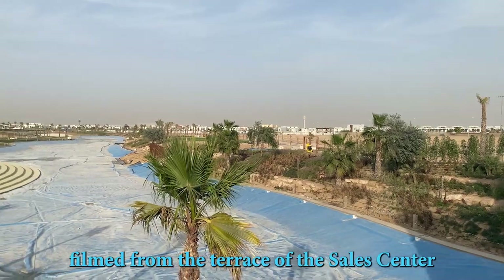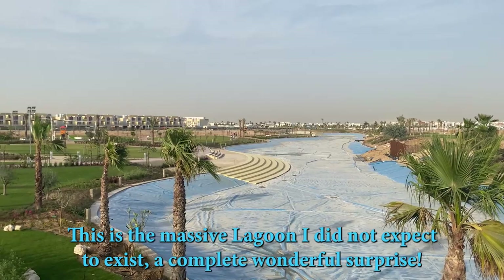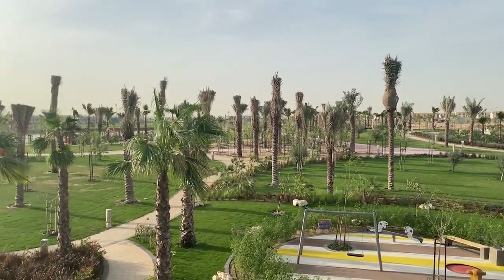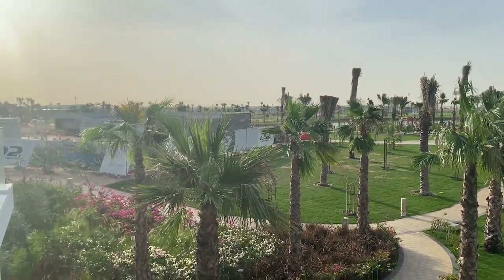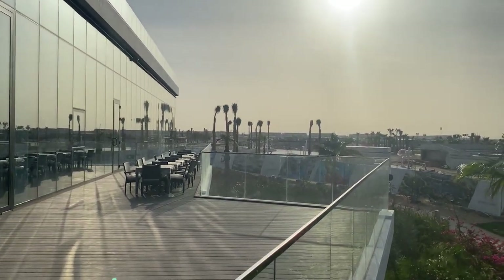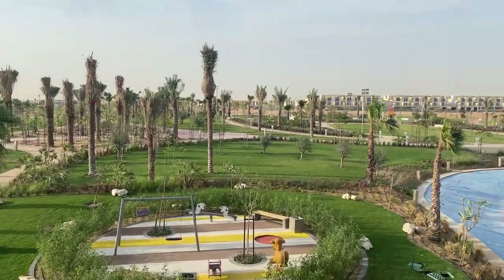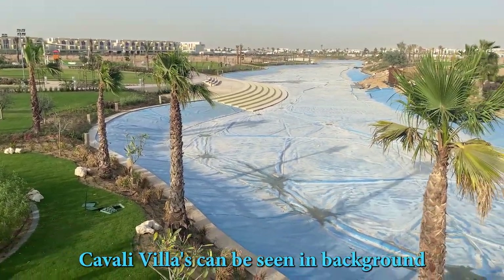This is the huge lagoon that they are making in our community called Watertown. As you can see, there's a bit of a children's play area here as well. It's all beautiful landscaping and trees. They are in the background. We have also a lake there — a natural lake. And there's going to be a lazy river going all the way around. This whole entire area is just looking absolutely amazing. The Cavalli villas are there in the background, as you can see. This is huge.